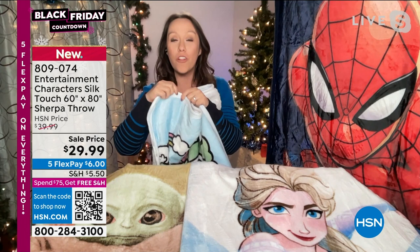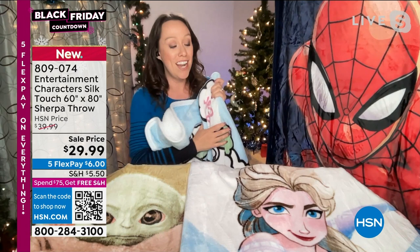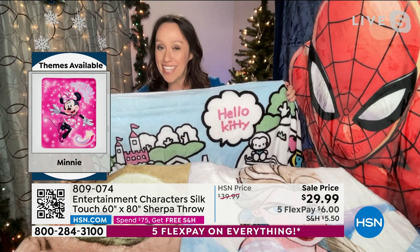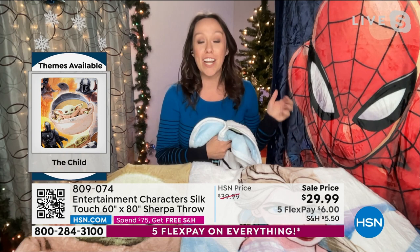They are fully washable — great for kids. If someone spills popcorn during movie night or juice gets on them, you just throw them in the washing machine and dryer, and you can give them right back to the kids, because they very quickly become their absolute favorite take-along blanket.